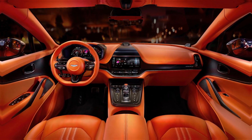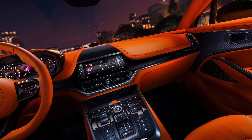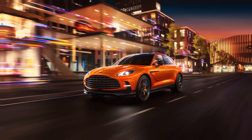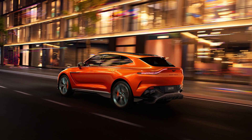Externally, the DBX707 showcases subtle yet significant changes, including new paint colors and wheel designs, along with power-extending door handles and flush swivel-head door mirrors. These mirrors integrate advanced cameras that support 3D parking functionality, enhancing both aesthetics and utility.